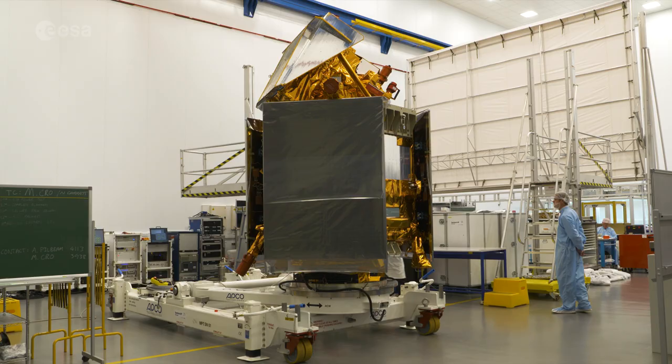Earlier this summer, my colleague Malie got a chance to speak with the Sentinel-5P project manager and the Sentinel-5P mission manager in the clean room in the UK. As the name describes, the clean room needs to be free of airborne particles, so all hair, including facial hair, needs to be covered. Let's take a look.